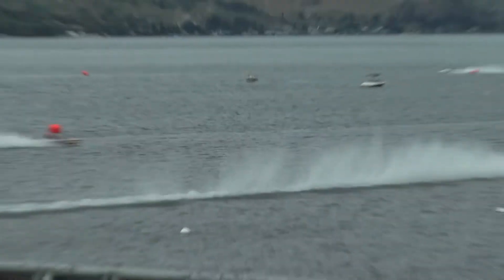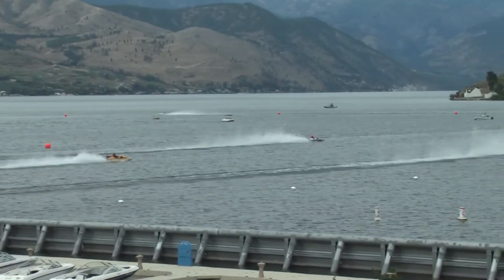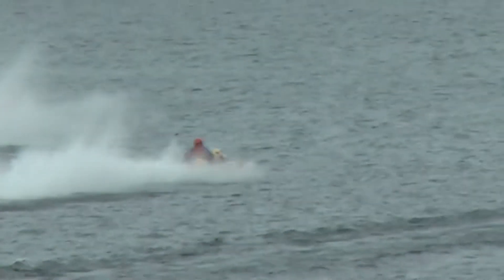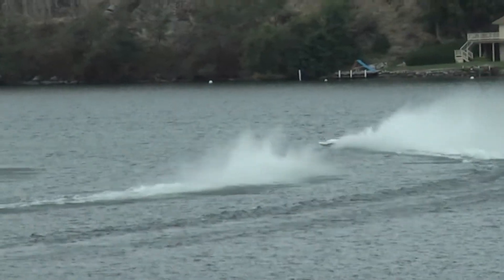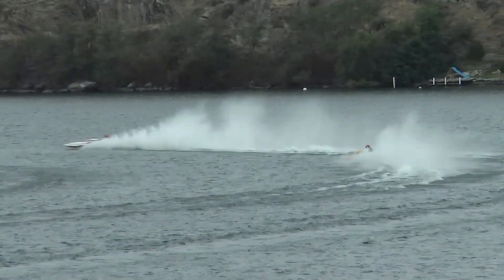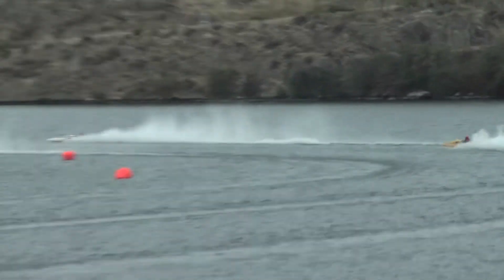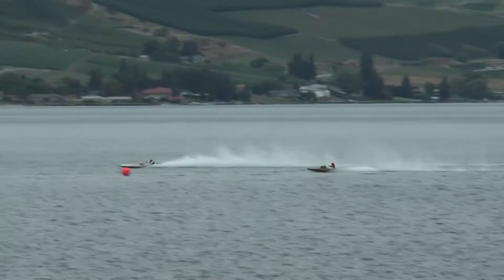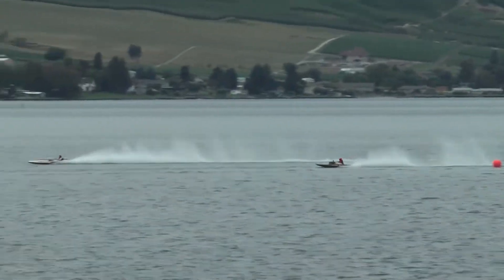They put a new motor in that boat. They weren't sure when they got here yesterday how it was going to run, and they did have some issues. They actually used more fuel than they normally do with the new engine. He ran out on his final lap in the heat yesterday, so they had to add a little more fuel to the tank and figured out he could run quite well with that extra fuel.